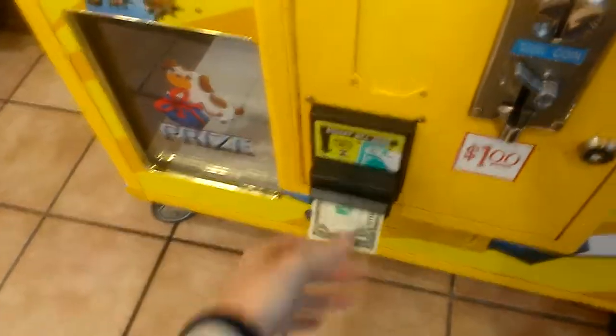B&B Amusement is a real good company. Usually their machines are fair.